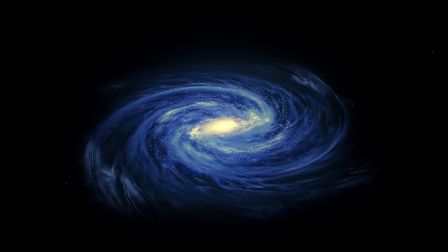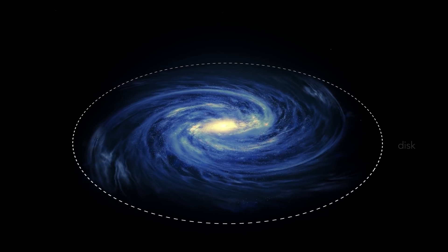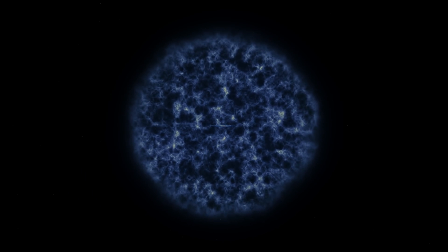You might have seen this type of image though. This is actually just part of the whole galaxy. When we look up and see the Milky Way, we ourselves are within it. What we're actually looking at is the Milky Way disk from within, which is a lot denser than the surrounding Milky Way halo.